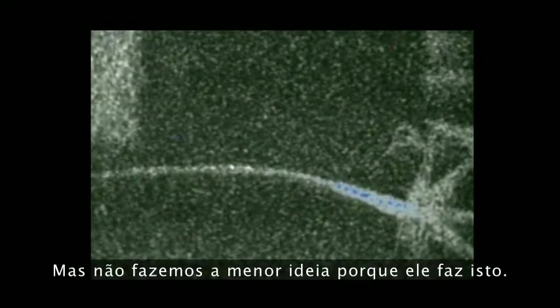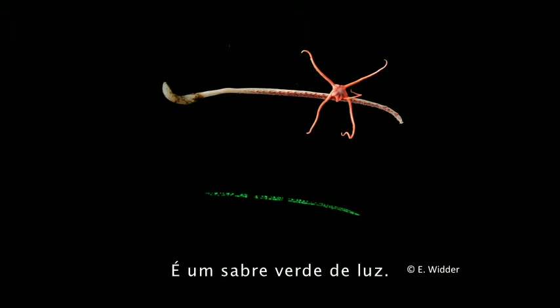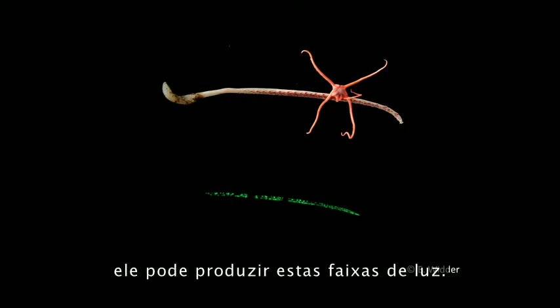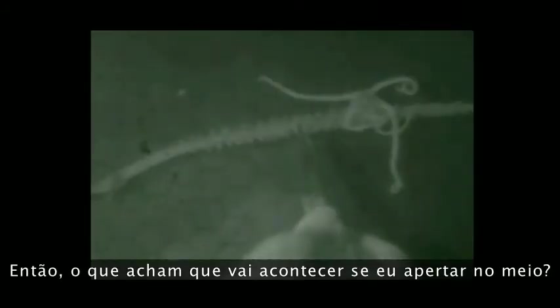Colorization and sound effects added for your viewing pleasure — but we have no idea why it does that. Here's another one. This is also a sea pen, with a brittle star hitching a ride — it's a green saber of light. Like the one you just saw, it can produce bands of light. If I squeeze the base, the bands go from base to tip. If I squeeze the tip, they go from tip to base. So what do you think happens if you squeeze it in the middle? I'd be very interested in your theories about what that's about.